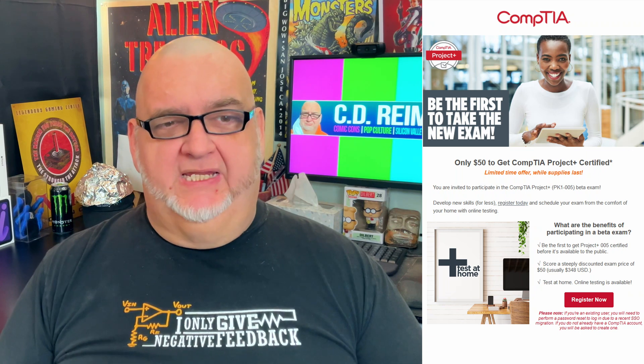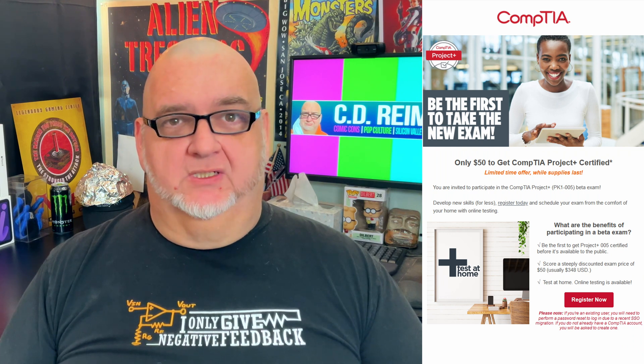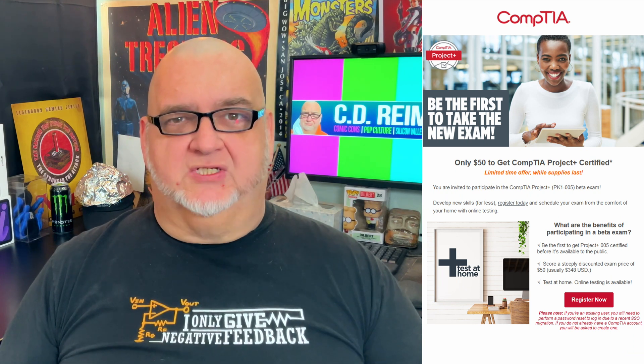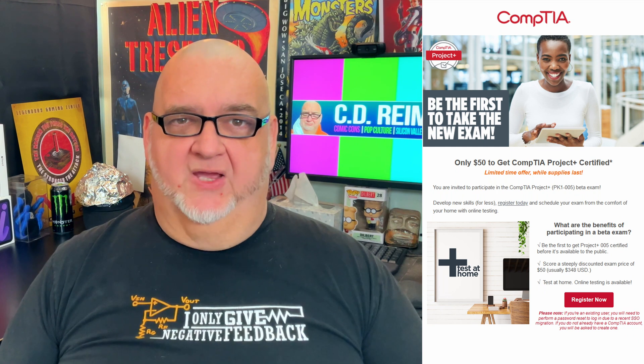This week, I got an email from CompTIA to take the Project Plus Beta Exam PK-1-005 for $50. I noticed something unusual about the Project Plus certification webpage. Unlike the Pentest Plus and Linux Plus Beta Exam from last year, the Beta Exam info wasn't listed for Project Plus. Unless you got the email or read about it on Reddit, you wouldn't know that this Beta Exam was available.